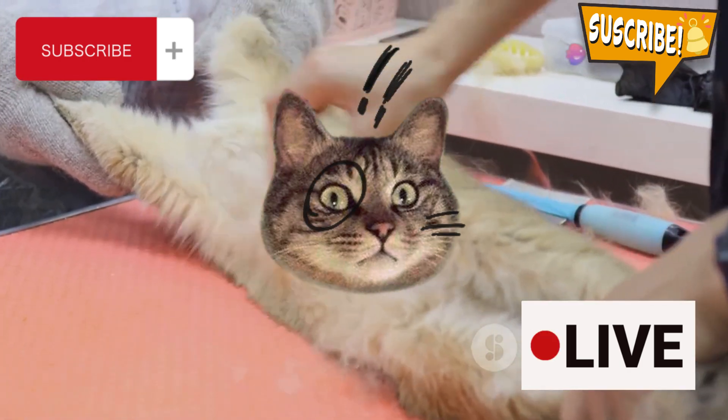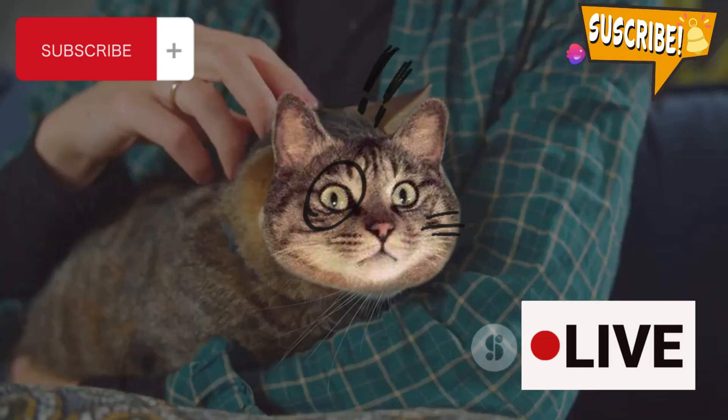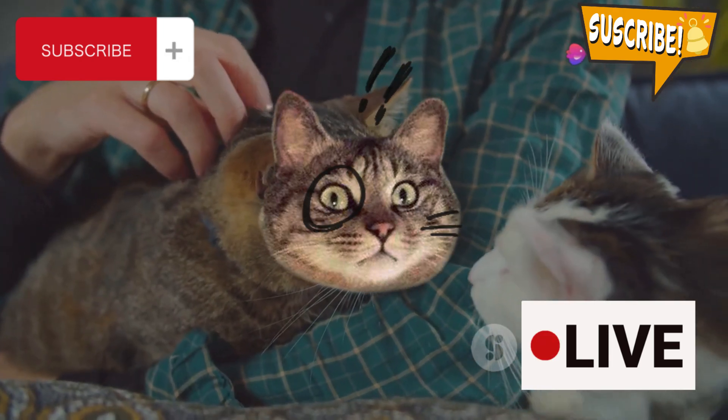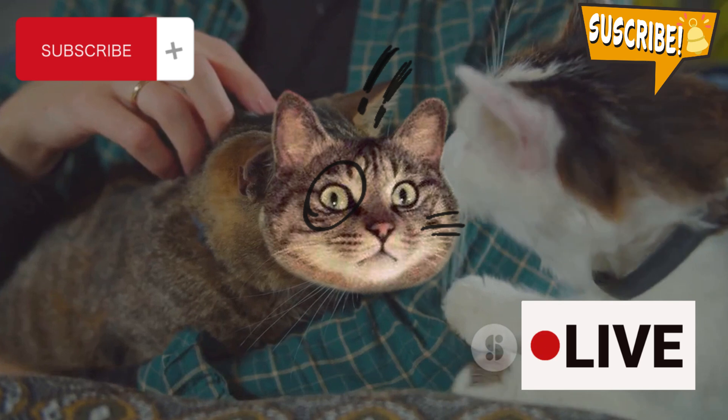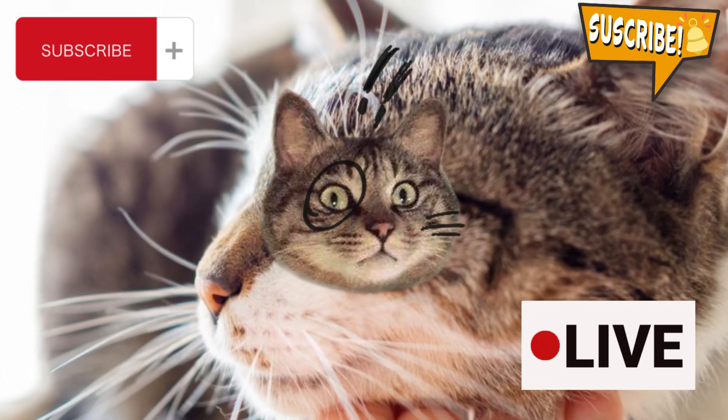Go ahead and gently touch their body with the open palm of your hand. Next up, watch for the head bump. When a cat bumps their head into your hand, it's their adorable way of asking for attention. Even if you're busy, try to give them a little pet to acknowledge their gesture.